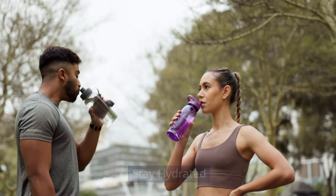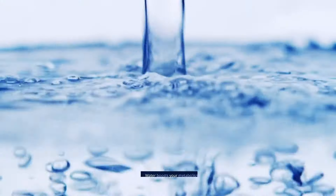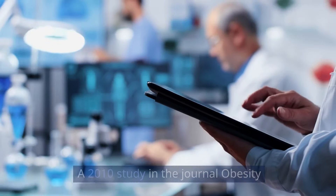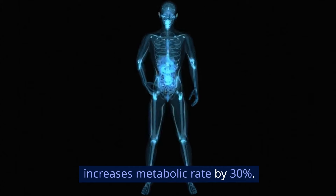Stay hydrated. Drinking water is often overlooked, but is essential for weight loss. Water boosts your metabolism and can help you feel full. A 2010 study in the Journal of Obesity found that drinking 500 milliliters of water increases metabolic rate by 30%.